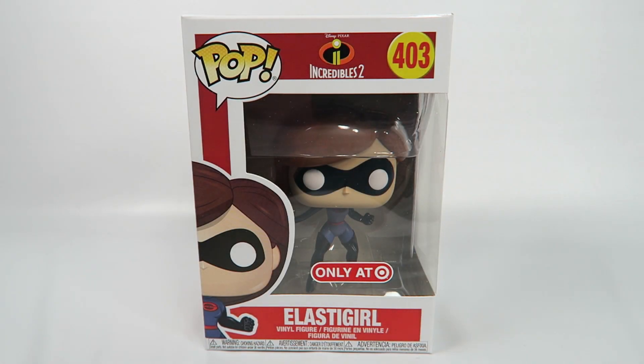Hey guys, how's it going? Today we're going to be opening up another Funko Pop Vinyl figure. This one from The Incredibles 2, number 403, the Target exclusive Elastigirl.